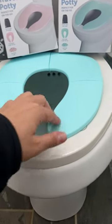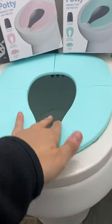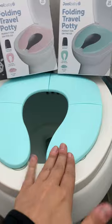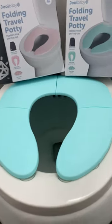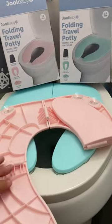It has suction cups, as you can see, and I put this on — they're hard to get off. I'm going to need two hands, so there is absolutely no movement once you get the seat on there, which is awesome because you don't want your kids who are learning how to use the potty slipping and sliding.